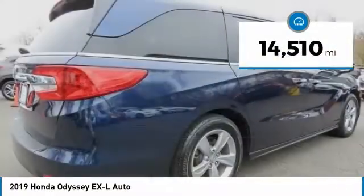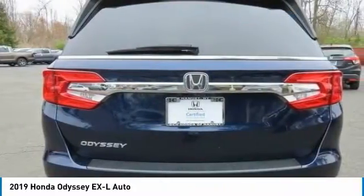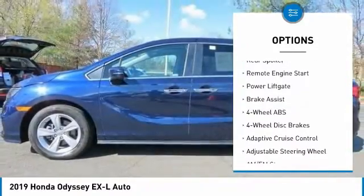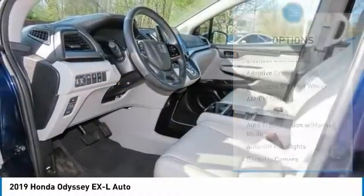This vehicle has less than 15,000 miles. Here are some of this vehicle's great options: tire pressure monitoring system, sunroof, heated mirrors, electronic stability control, aluminum wheels, rear spoiler.